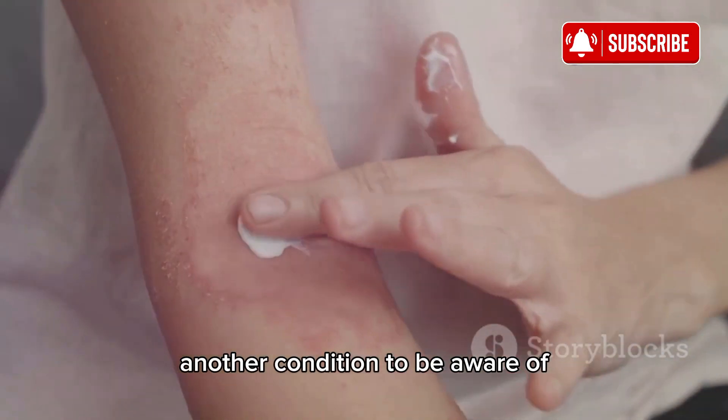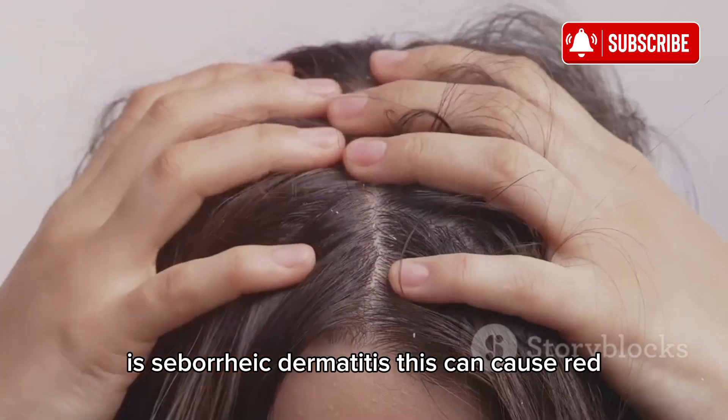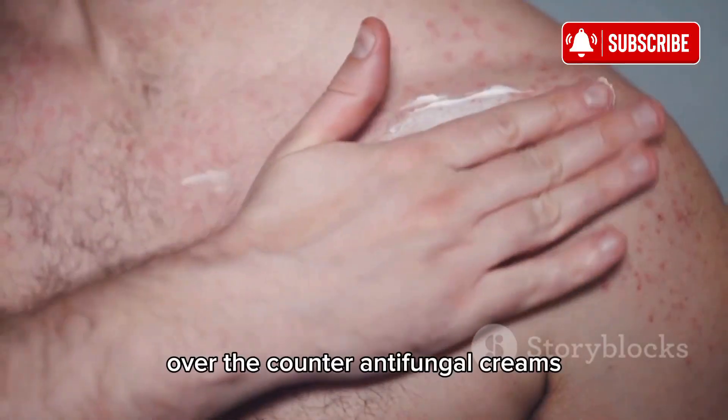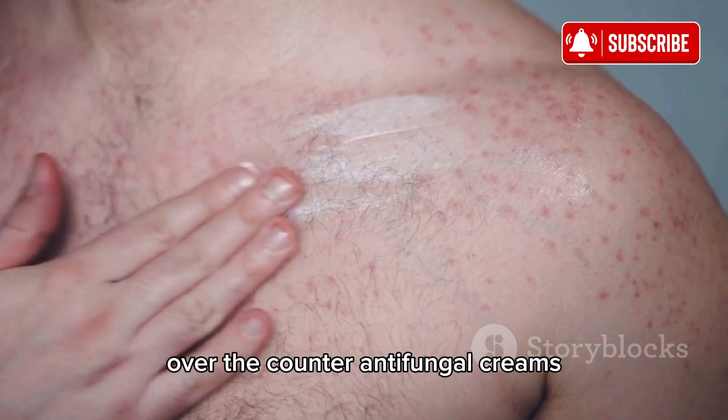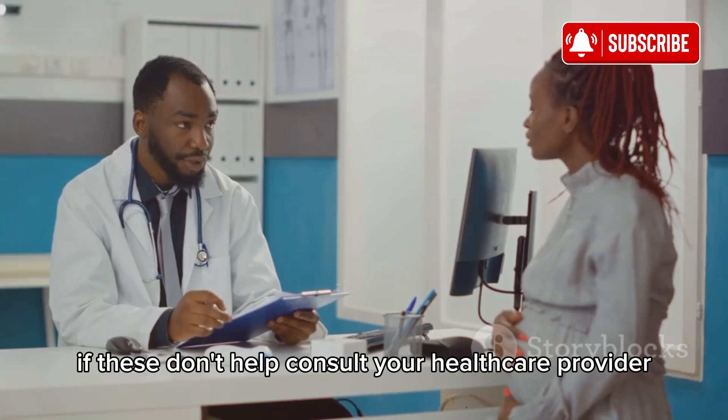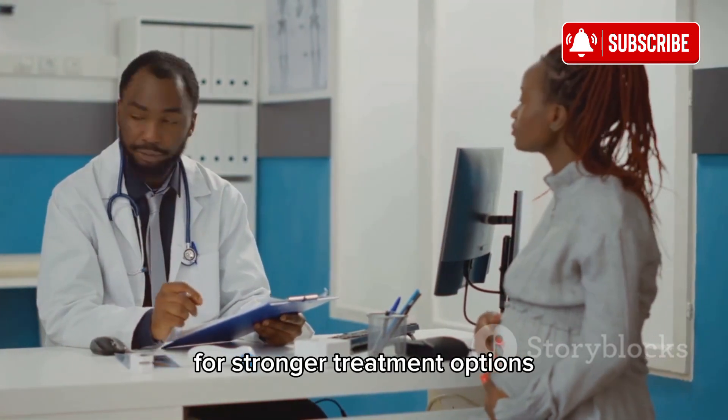Another condition to be aware of is seborrheic dermatitis. This can cause red, scaly patches on the skin, especially on the face and scalp. Over-the-counter antifungal creams and medicated shampoos can be quite effective. If these don't help, consult your healthcare provider for stronger treatment options.